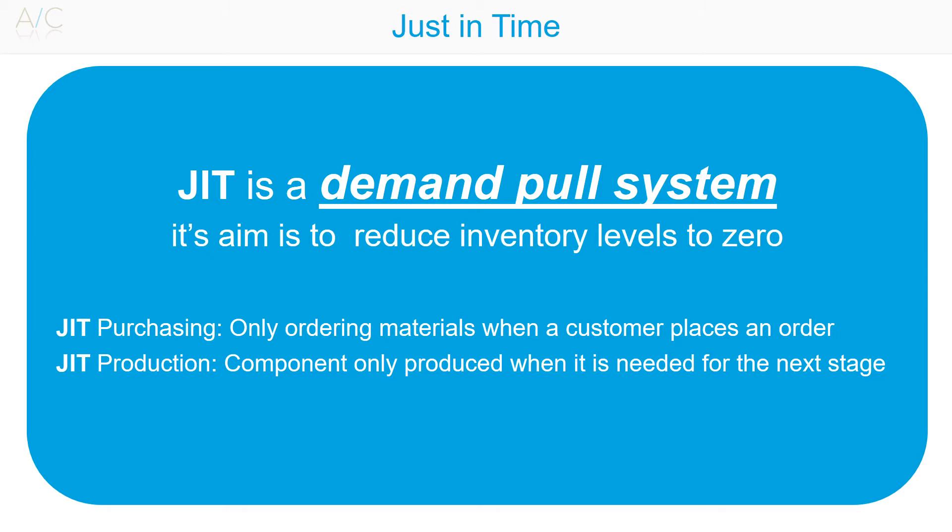Just-in-Time purchasing involves only ordering materials when a customer places an order. Goods received are not stored; instead they go straight into production. Just-in-Time production is a demand-driven production system where each component on a production line is only produced when it is needed for the next stage.